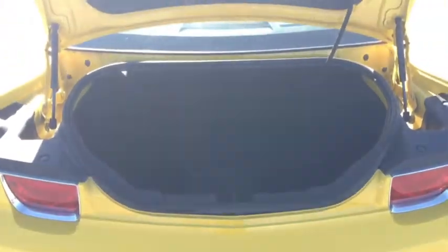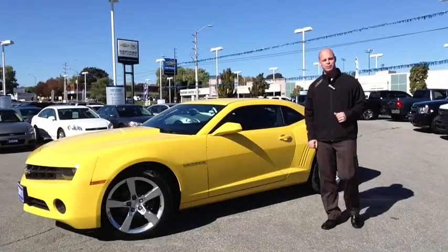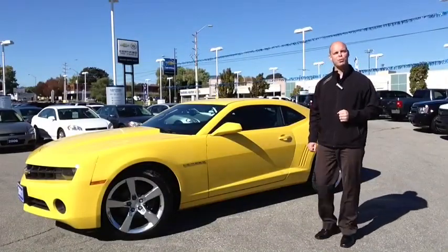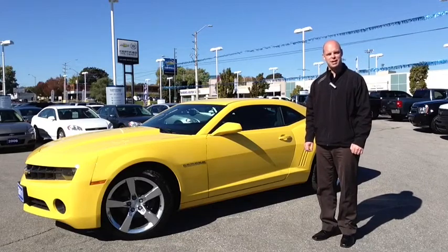As far as trunk space goes, you do have a full fold-down back seat — it isn't a 60-40, it's a full fold-down. Plenty of room inside this trunk considering it is a sports car. For more information on this Camaro, please email sales at OntarioMotorSales.com or call toll-free at 877-710-CHEV.